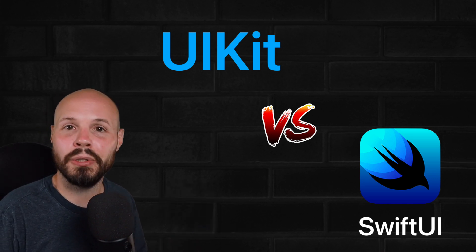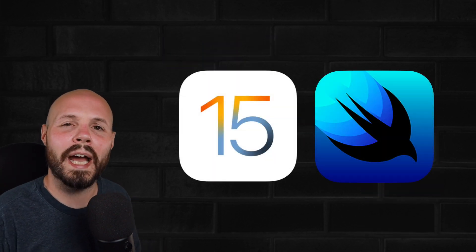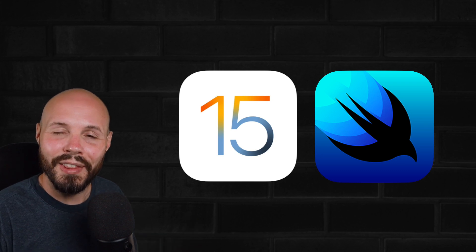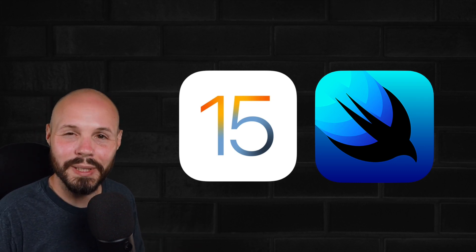I said back then, in two years, maybe SwiftUI would be hitting its stride. And I do believe that's true with iOS 15 — SwiftUI continues to grow and mature. I think it's getting there. I think it's almost there, not quite there yet, but it's really getting there.